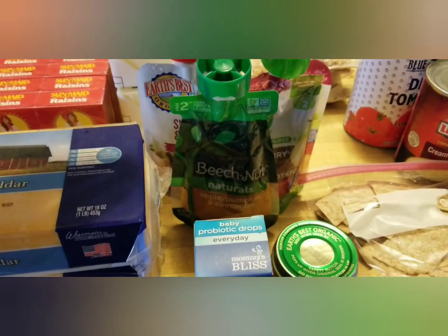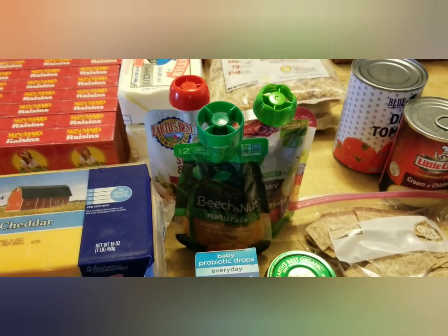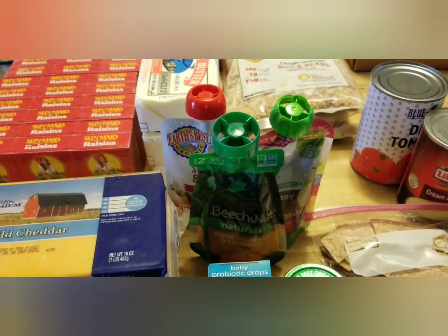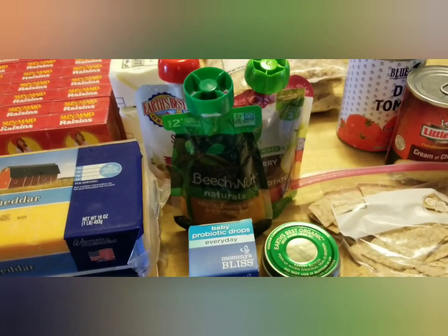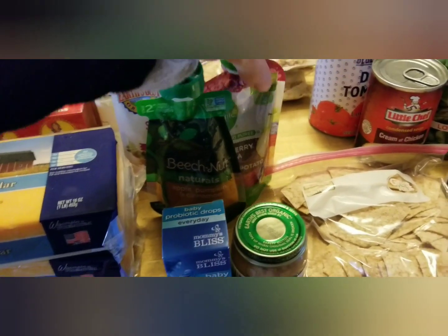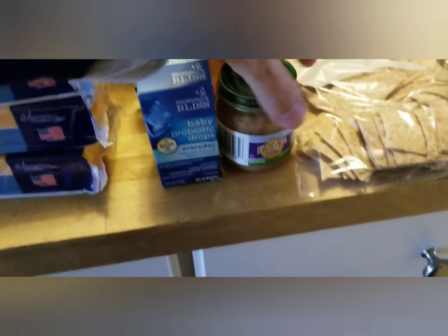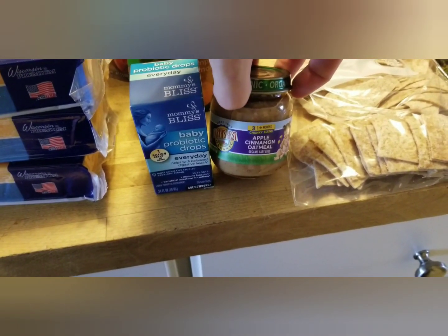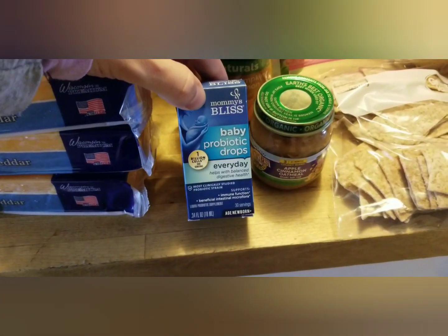They had their diaper pantry — my daughter already took off with the diapers. It comes with a pack of 10 to 15 diapers, a pack of wipes, a little kids' book, and some papers with local resources. They also had several squeezy flavor pouches, which I picked up some of. I got a little jar of apple cinnamon oatmeal for my baby and a box of baby probiotic drops.